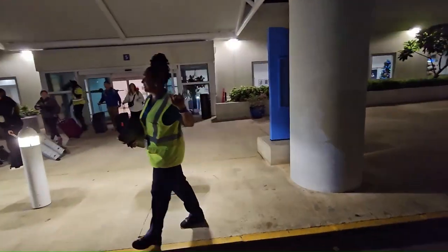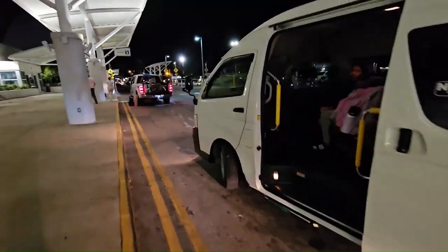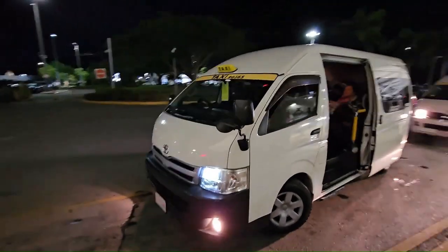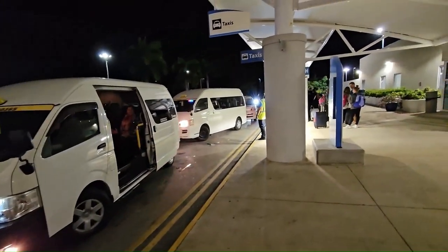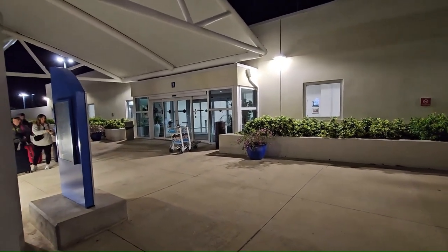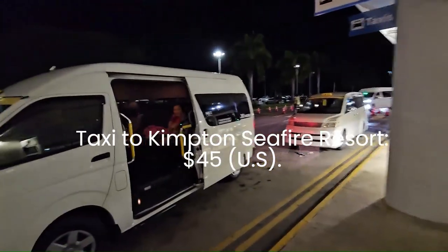We are going to the Seafire Resort. My family is riding over there. All you have to do is come outside and take a taxi. There is a lady who will be waiting and she is going to help with this. This is the airport entrance from inside — when you get out from here, just come here and the taxi will be waiting right over here.